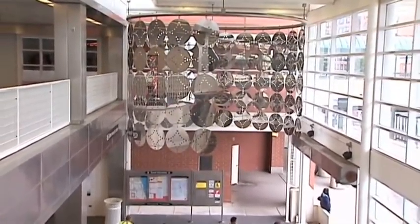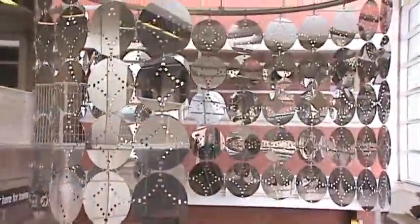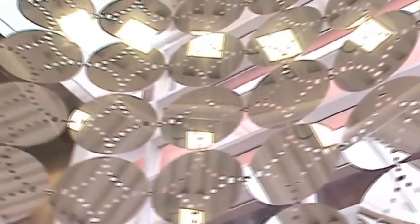Another work that's interactive is a suspended sculpture at the Howard Station by artists Karla Orocha and Stefan Schreinen. They are Belgian artists who created this massive suspended sculpture of mirrors that reflect the station and reflect all of the passengers.